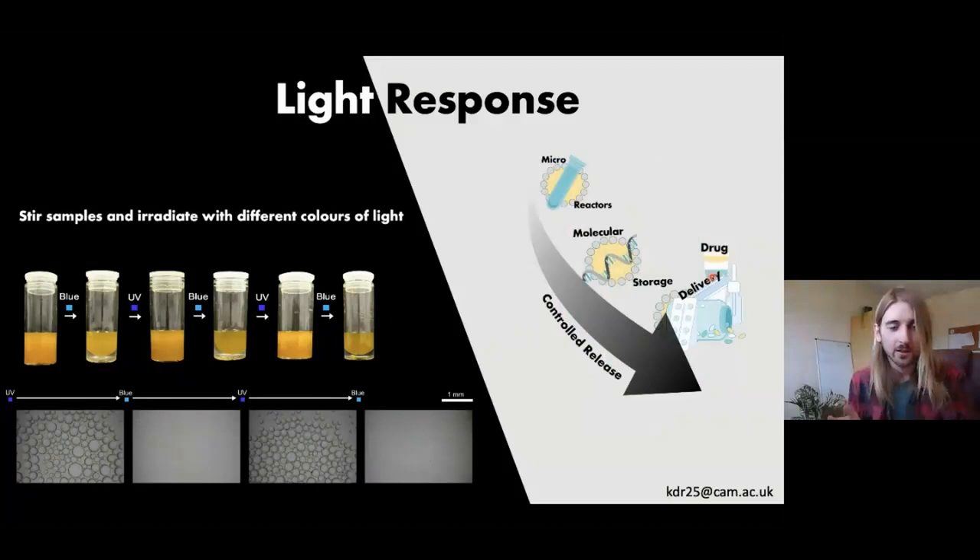In conclusion, if you think about these applications: micro-reactors, except now we can separate the products just using light; molecular storage, except we can store things and separate them using light; or drug delivery, where we can shine light on a particular part of the body and release the drugs just in that part. Thanks for listening.